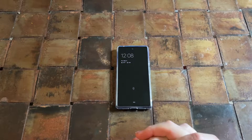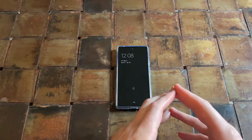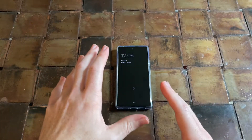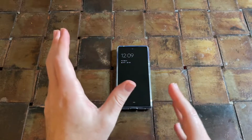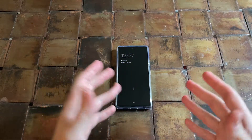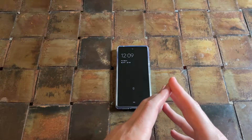Hey guys, Danny Boy here, and today I have the Google Pixel 6. What I want to talk about in this video is my thoughts on using this phone now for several days and how this phone compares to other Google phones and even other phones that I've had, but particularly Google phones.